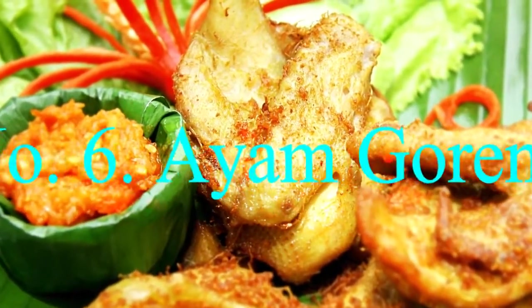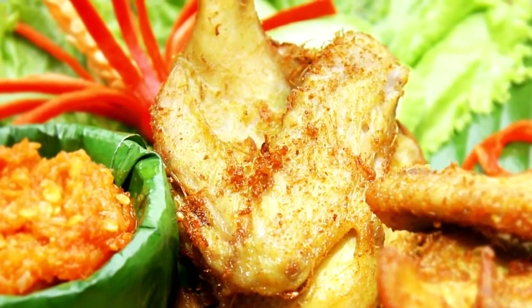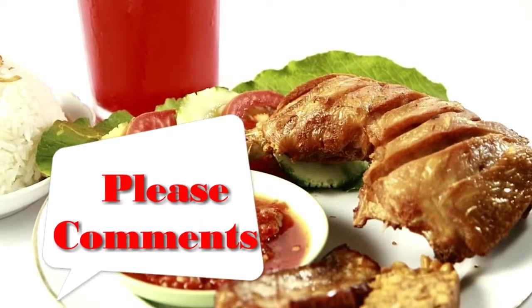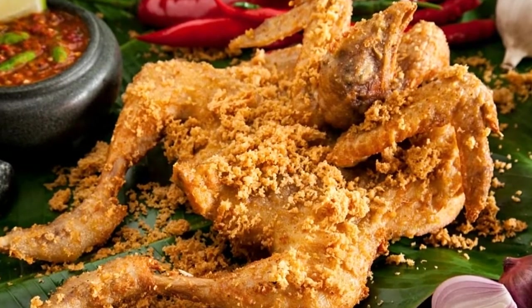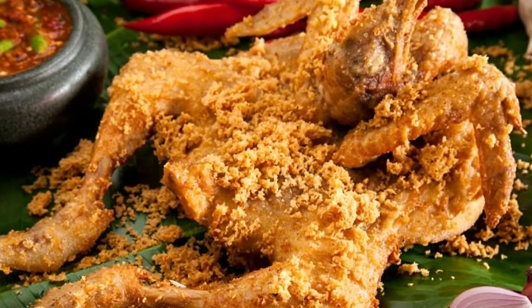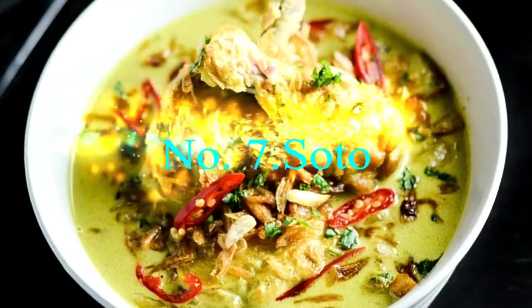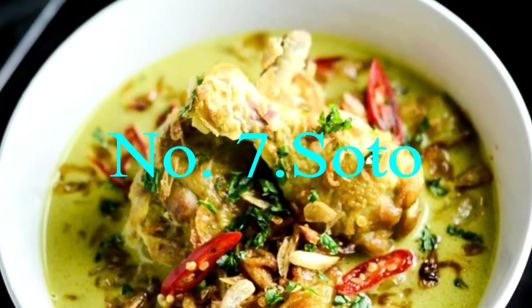Number six: Ayam Goreng. Indonesians know how to fry chicken as well as the American South, and ayam goreng is a prime example. Succulent chicken pieces are marinated in a number of spices including turmeric, shallots, ginger, and garlic, then deep-fried until the skin is perfectly crisp.